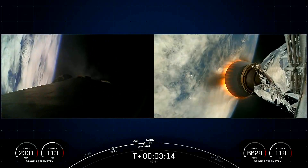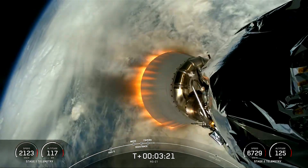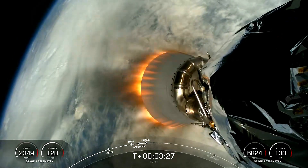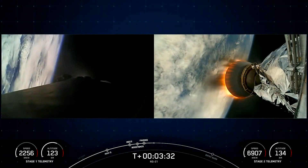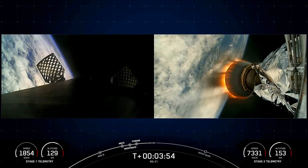Coming up shortly, we should hear a callout for completion of the boost back burn on the Falcon 9 first stage. This burn, which lasts in total about 50 seconds, is the first of three burns the booster needs to make its way back to landing zone one at Cape Canaveral Space Force Station in Florida. Boost back shutdown. This is SpaceX's 74th mission for 2024 and the fifth flight to the orbiting laboratory this year.